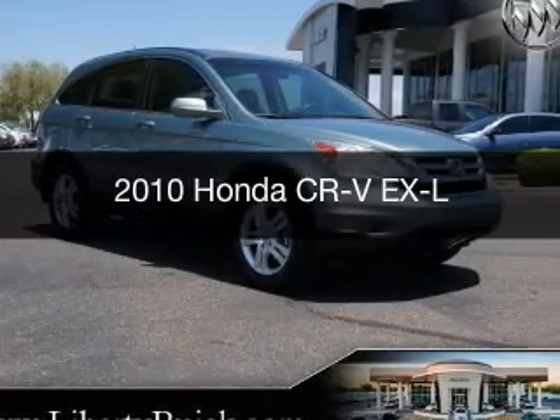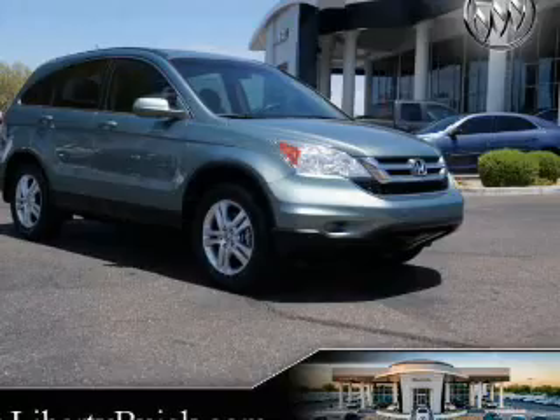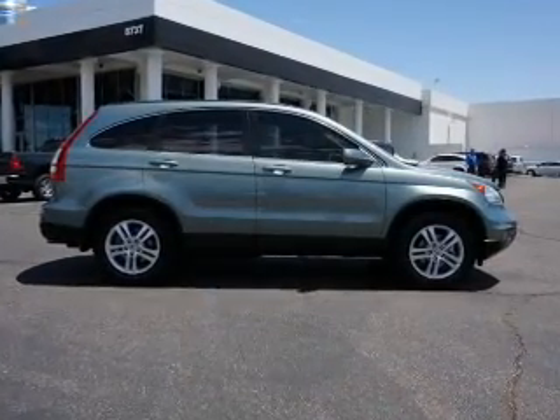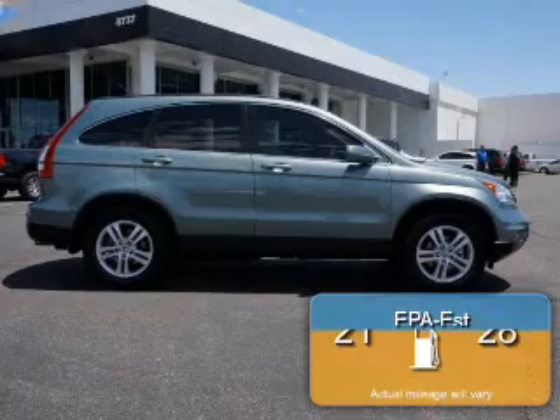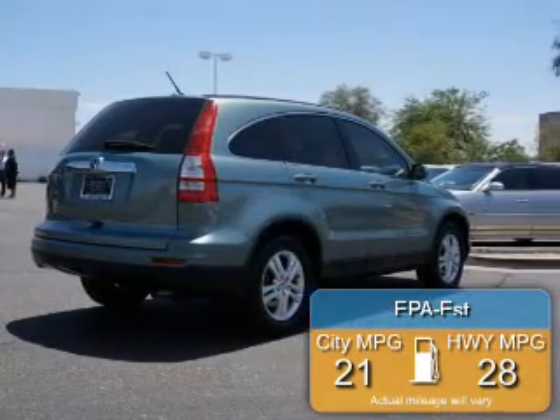This is a used 2010 Honda CR-V, powered by front-wheel drive, a 2.4-liter 4-cylinder engine, and a 5-speed automatic transmission. Great fuel efficiency saves you money by requiring fewer trips to the gas station.